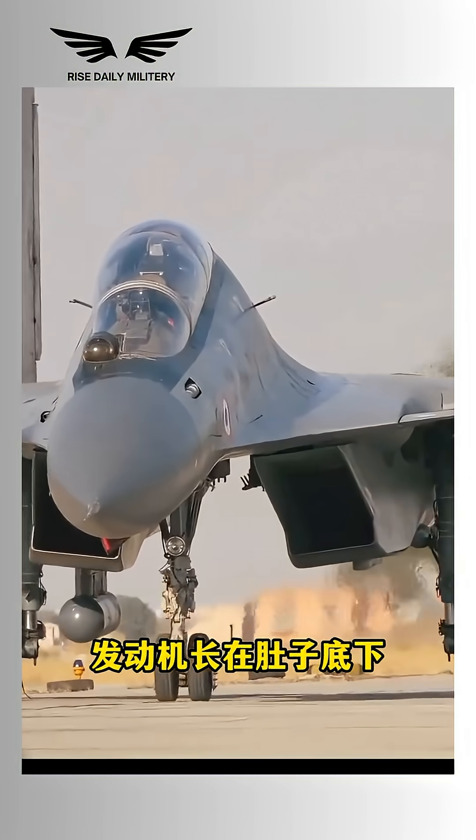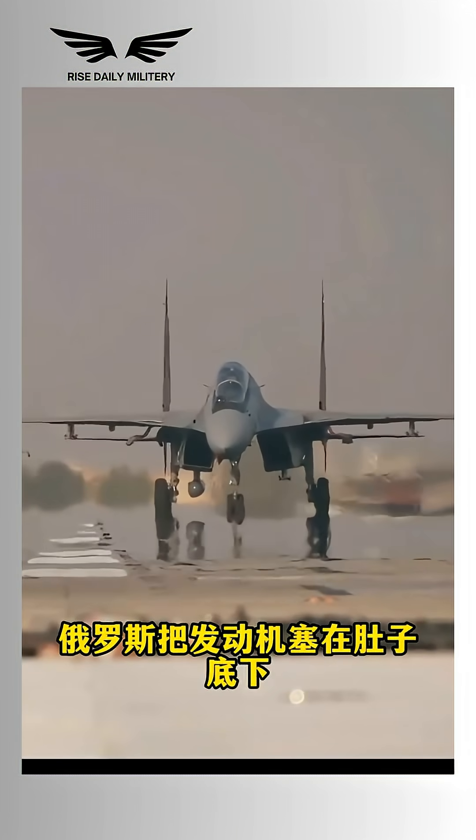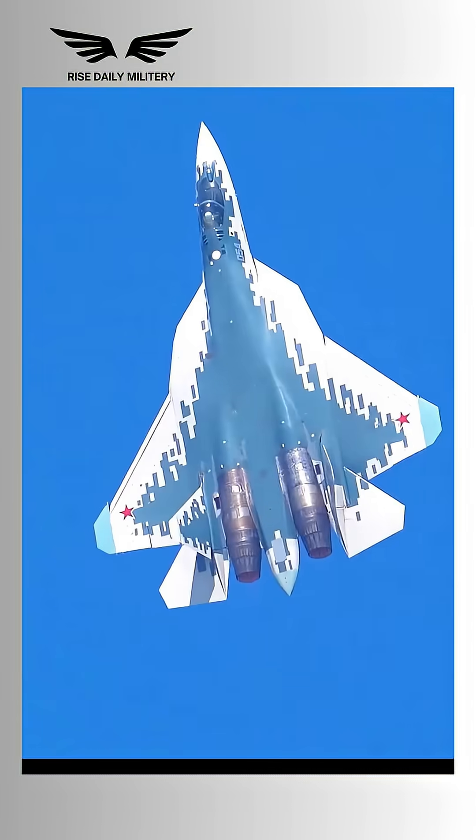Did you know that Russian fighter jets have engines mounted under the belly, while American jets place them near the armpits — the sides of the fuselage? There's a reason behind that.